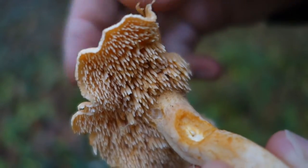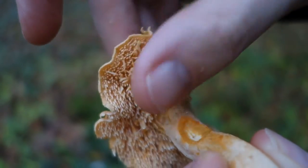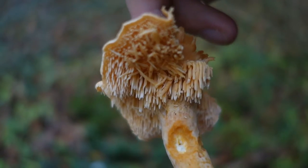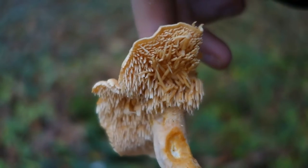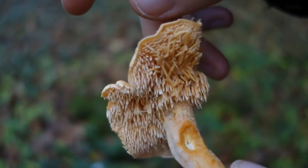I want to show you something strange — look at this. The spines kind of break off. You can see them. That's the spore-bearing surface. I guess it's another strategy for getting a large surface area, whereas gills are another approach.